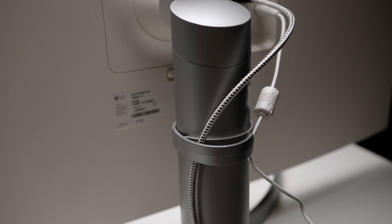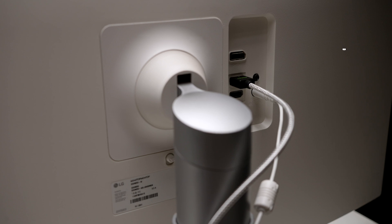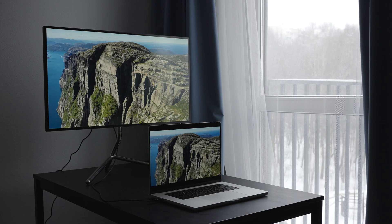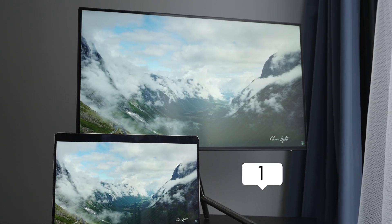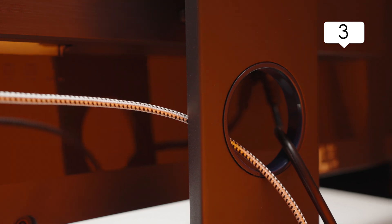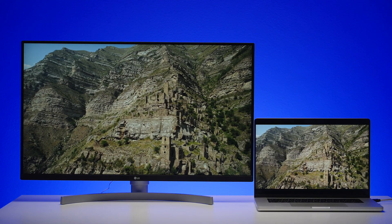Cable management: LG has a plastic holder — pretty standard for LG monitors, it's okay, better than nothing. ViewSonic doesn't have any cable management. With AOC you get three velcros — not great but better than nothing. And BenQ has a special hole in the stand itself so you can route cables through it for a clean look.